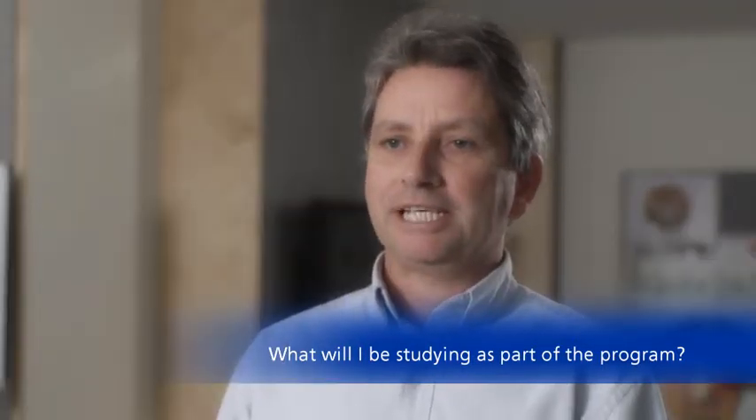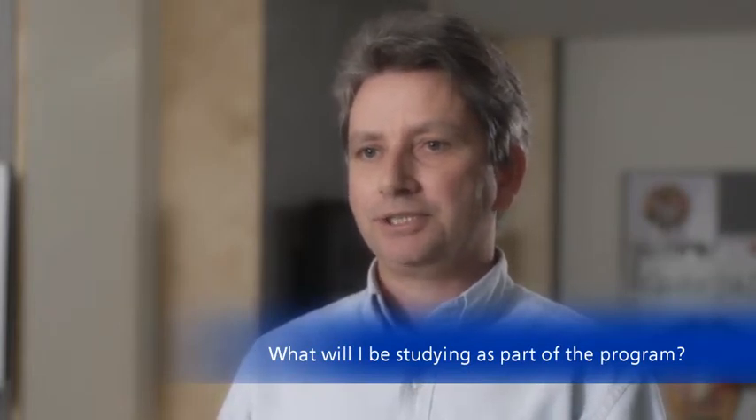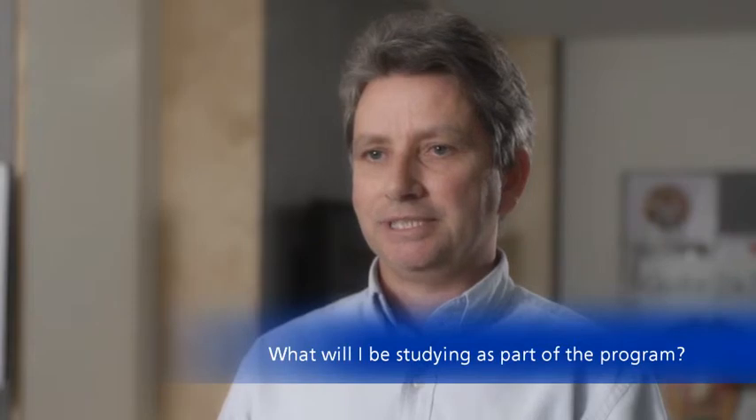In the middle of your second year, you choose which stream you're going to study — either the nutrition stream or the food science stream.